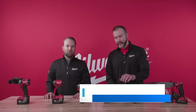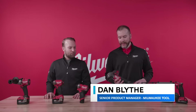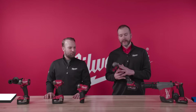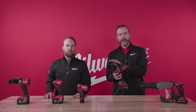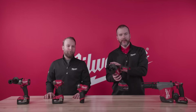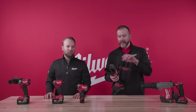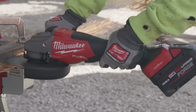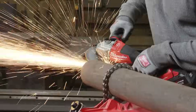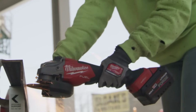One of the new technologies that we're really focused on within the metalworking camp and grinders in particular is Rapid Stop Braking. Rapid Stop Braking is a technology that helps stop the accessory when the user wants — when they let go of the paddle or when they turn off that slide switch. It really makes a huge difference in the day of somebody working in a fab shop or on a job site, to not have to worry about that accessory spinning down slowly, jamming it into a workpiece, jamming it in the ground, perhaps breaking an accessory.